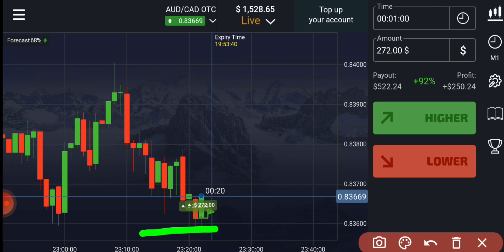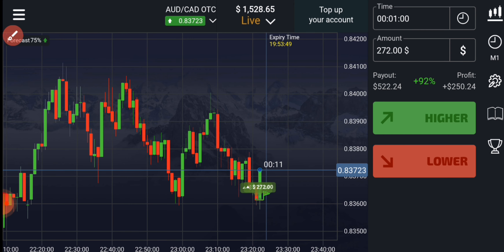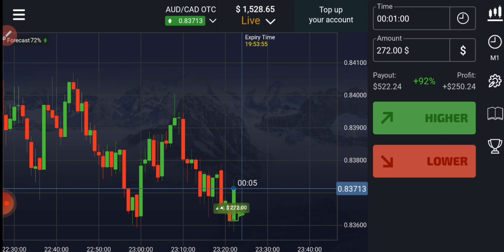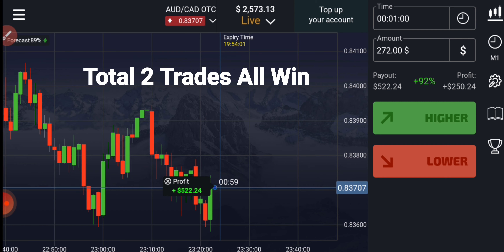There is a round number level and a support level here, so definitely buyers will enter. You can see buyers are only entering, like I told you. Both trades are winning trades — like I told you, definitely buyers will enter.